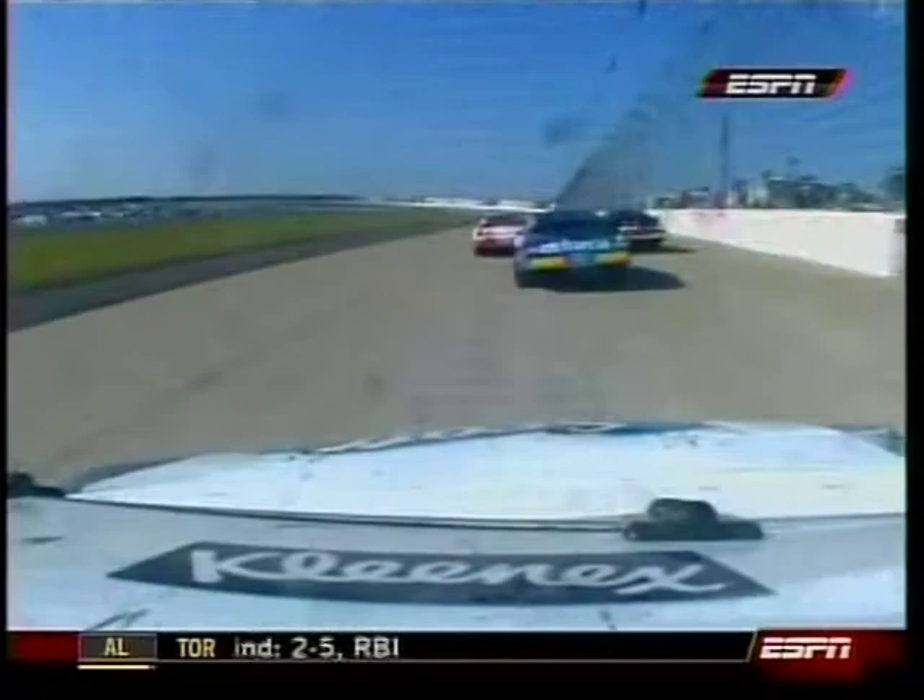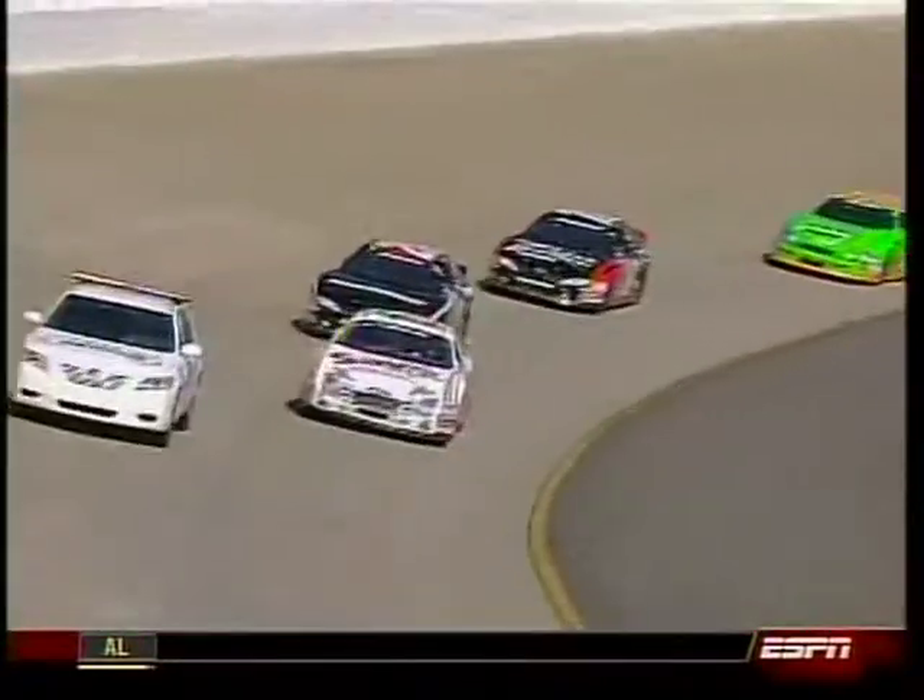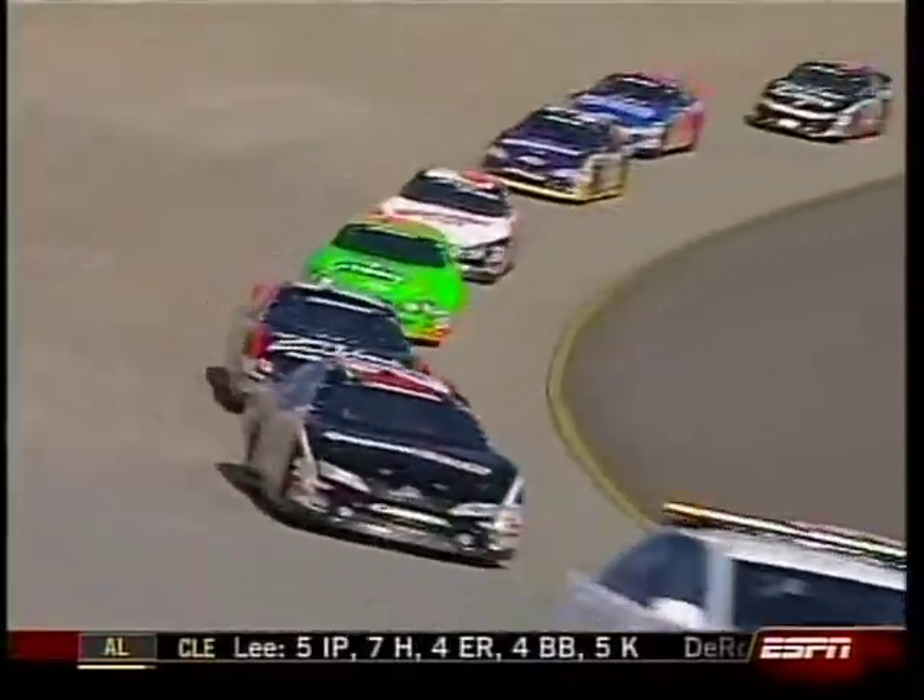That car just snapped out — bam, gone. It doesn't take long until he starts to get away from it. On a restart like that, he bombed that baby down into turn one and it just kicked out from underneath of him. He had no room to let the car go up high and save it.